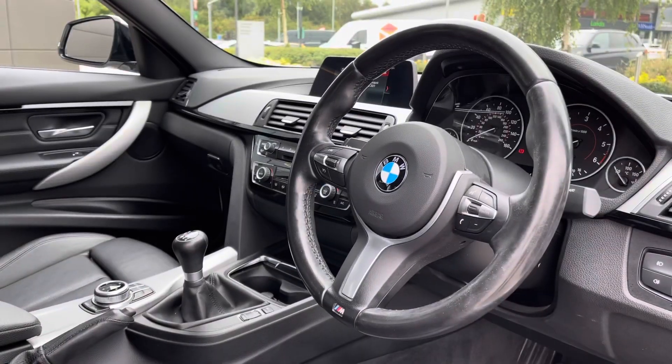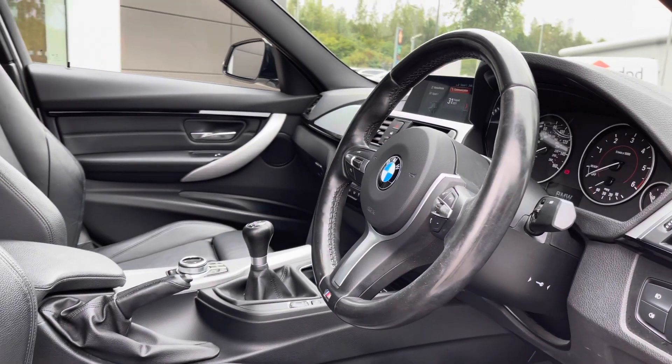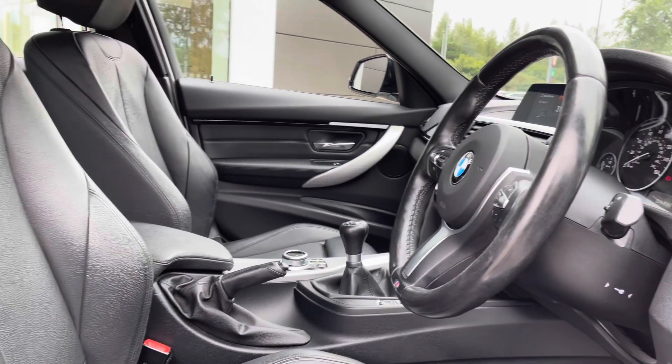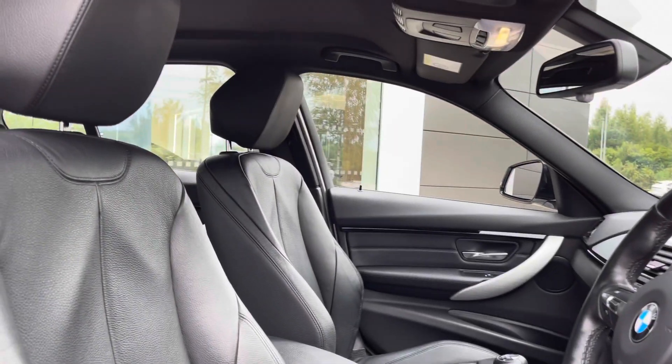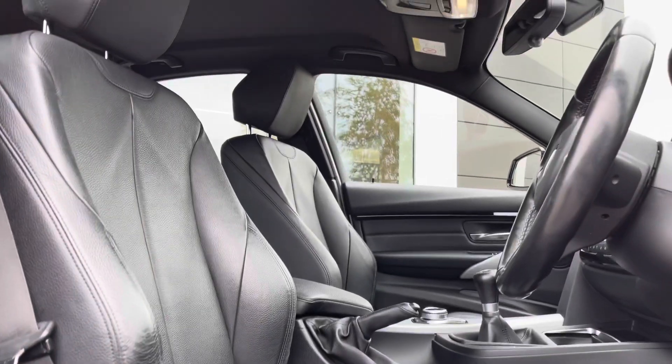Jumping inside now, and you are presented with a gorgeous M Sport multifunctional leather trim steering wheel and semi-digital instrument cluster. A neatly designed centre console follows with a leather trimmed gear selector, door speakers and the brilliant front leather sport seats, perfect on those long journeys.